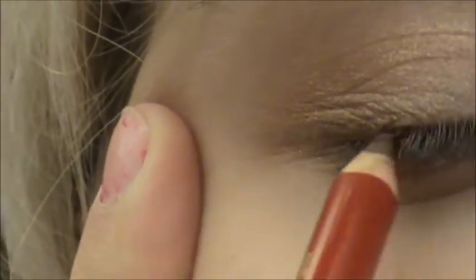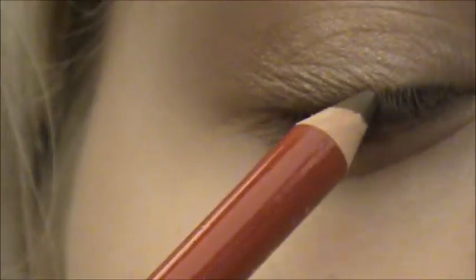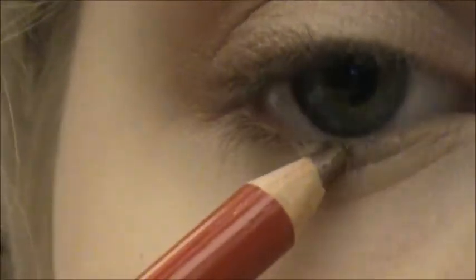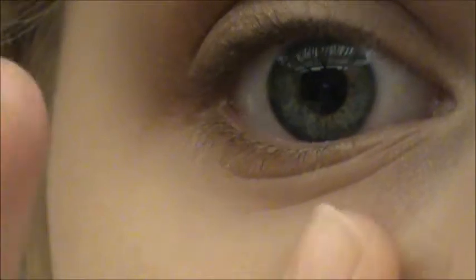I'm going to try and stay in frame for this, and I know you're not supposed to tug on your eye — oh well, sue me. I'm not great at putting on eyeliner like this. Then I'm just going to take a little bit on my lower lash line — just the tiniest bit, though. You don't want to put a lot on.